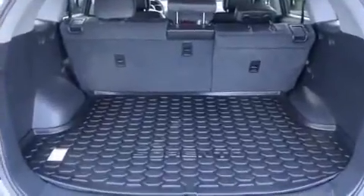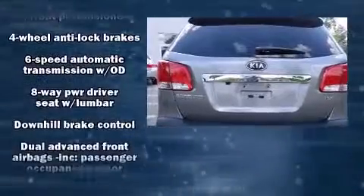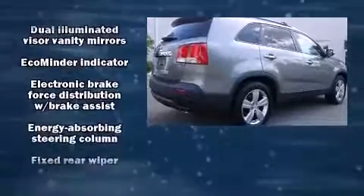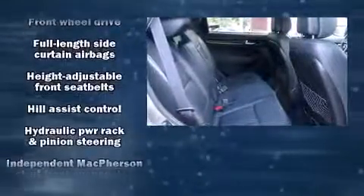Kia prioritized comfort and style by including delay-off headlights, a trip computer, and a split-folding rear seat. Premium sound drives six speakers, providing you and your passengers a sensational audio experience.